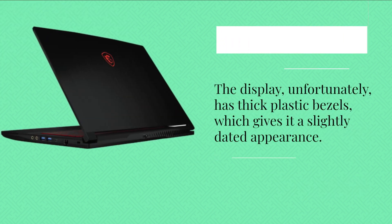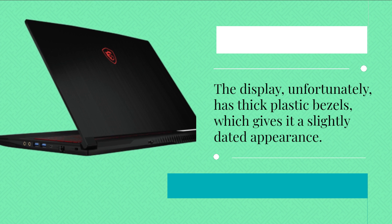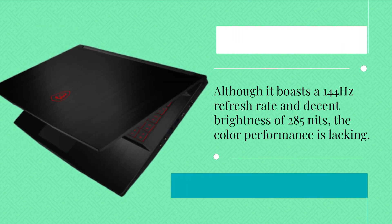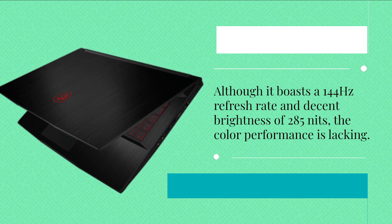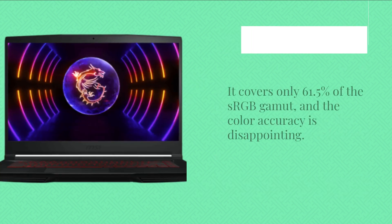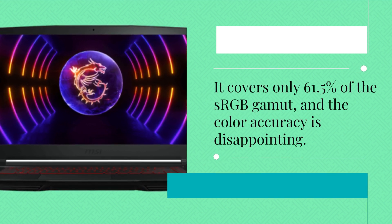The display, unfortunately, has thick plastic bezels, which gives it a slightly dated appearance. Although it boasts a 144Hz refresh rate and decent brightness of 285 nits, the color performance is lacking. It covers only 61.5% of the sRGB gamut, and the color accuracy is disappointing.